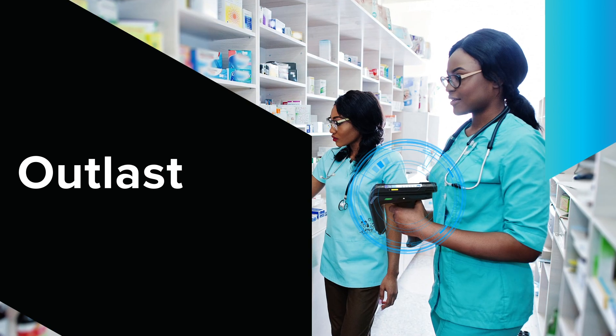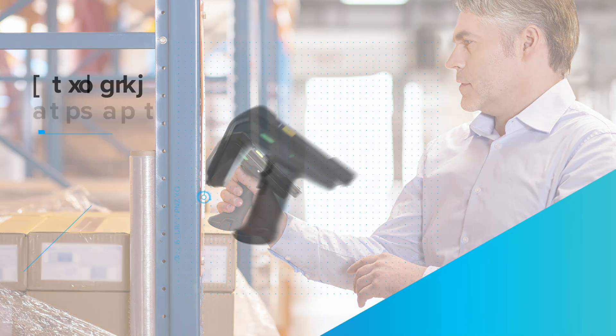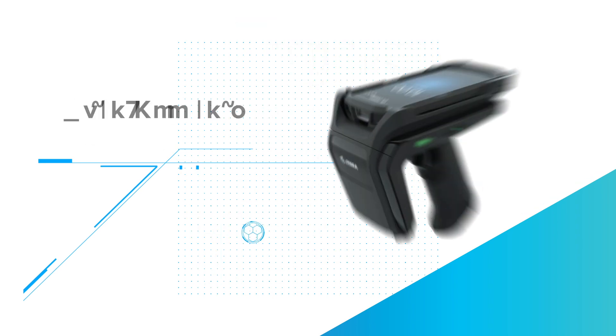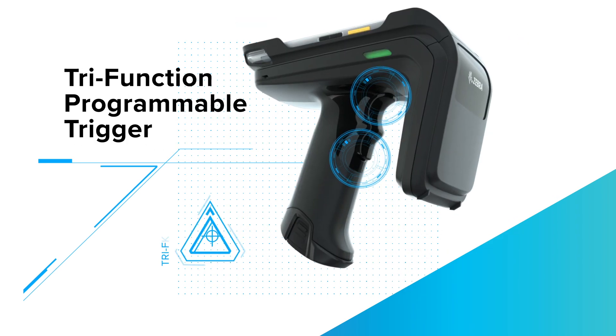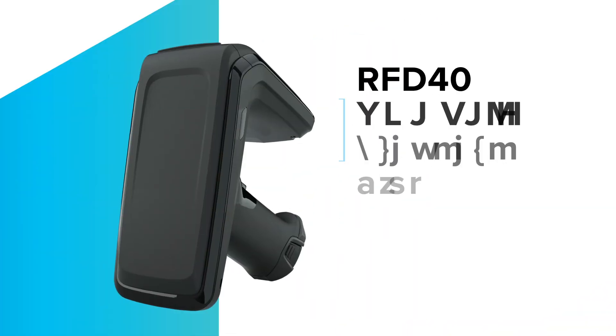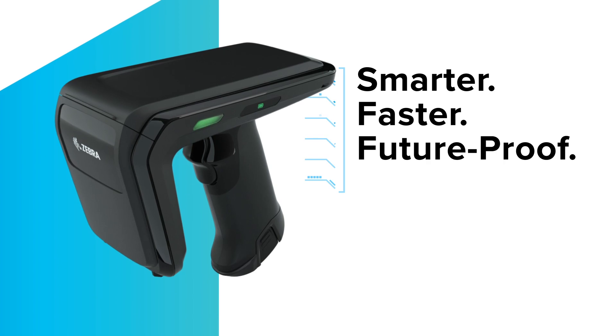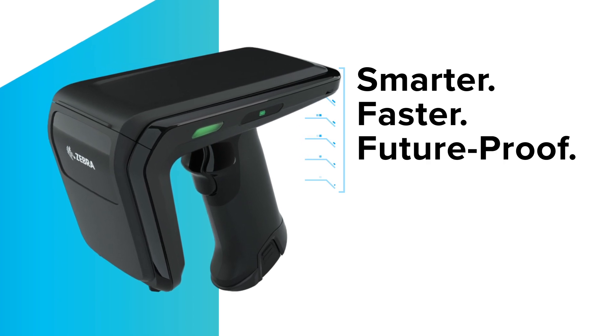Get a device that can outperform and outlast your expectations with unrivaled read rates, optimized battery capacity, ultra-accurate item finder mode, and a tri-function programmable trigger. The RFD-40 UHF RFID standard sled — smarter, faster, future-proof. Only from Zebra.